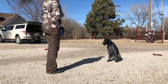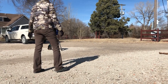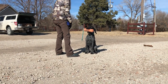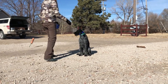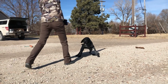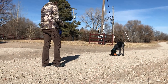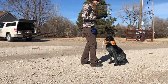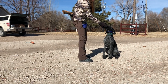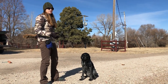Her squirrel tail just fell off — this dummy's been in use for many years. It's really important to read your dog there. She wasn't 100% sure what to do but she wasn't misbehaving either. That's why I didn't really correct her — I just gave her another moment to figure it out.